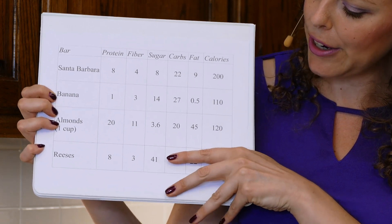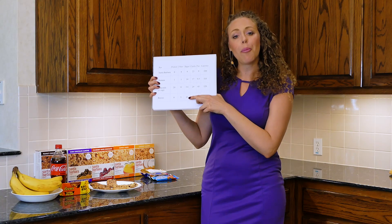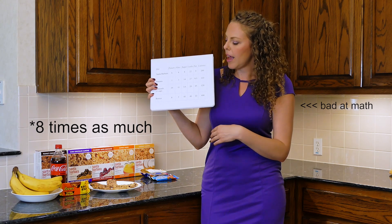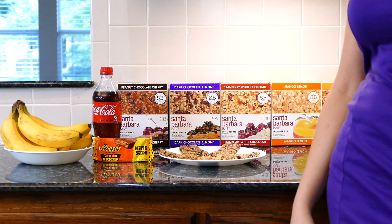A big Reese's cup has about twice as much sugar as a Santa Barbara Bar, and a 20-ounce Coca-Cola has 65 grams of sugar — about three times as much. In terms of sugar and snacking, stay away from high amounts of sugar because they'll give you a sugar rush followed by a sugar crash, not to mention it's really unhealthy to have lots and lots of sugar.